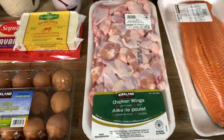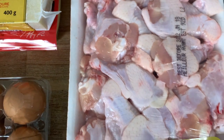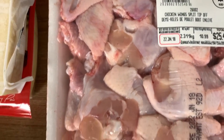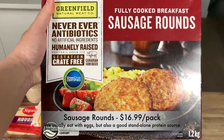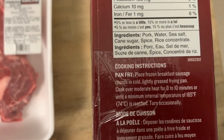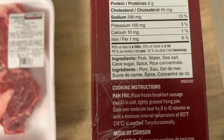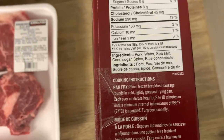We like to get a fatty cut of chicken, so usually the dark meat. This week we picked up an almost five-pound pack of chicken wings from Costco. Once you buy chicken wings from Costco you can never buy them anywhere else — it's a fraction of the price. Chicken wings are incredibly versatile for lunch or dinner; you just throw them in the air fryer for 20 minutes and they're ready. We also sometimes add these Greenfield Natural Meat sausage rounds — fully cooked, no carbs, and pretty clean ingredients — to our breakfast.